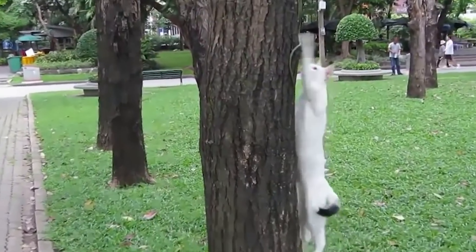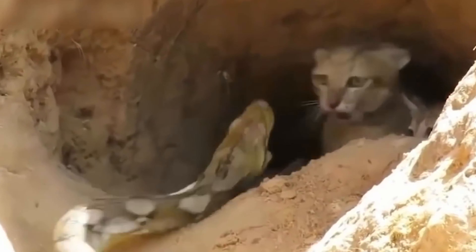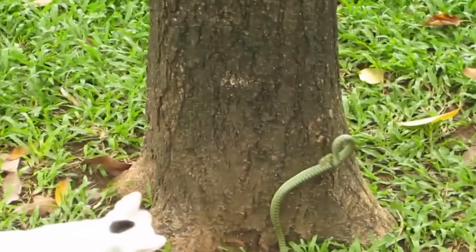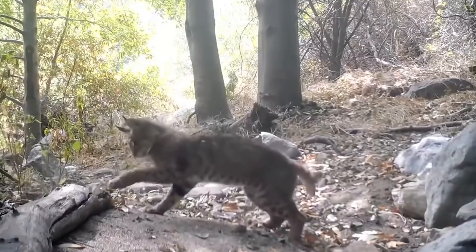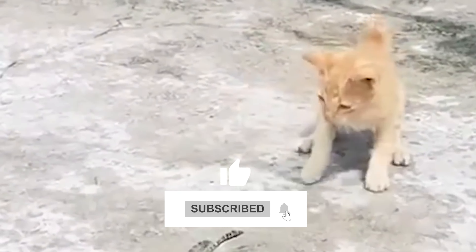Today's video is going to be absolutely wild. We've got a fearless feline facing off against some slithering foes. You won't believe what happens when snakes mess with the wrong cat. Get ready for a jaw-dropping showdown of claws versus scales.